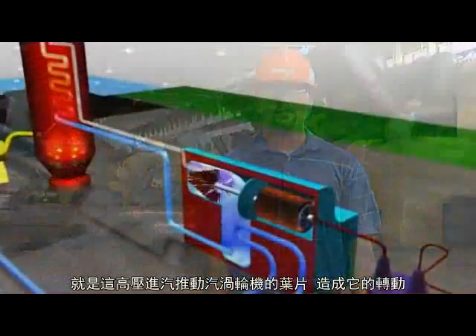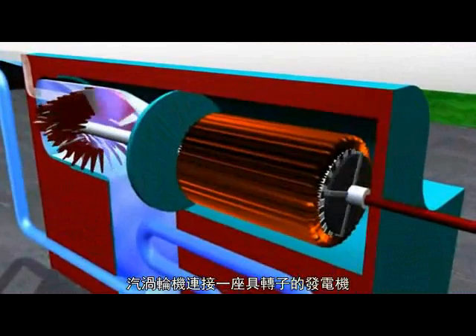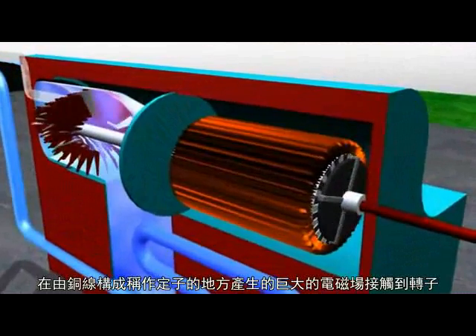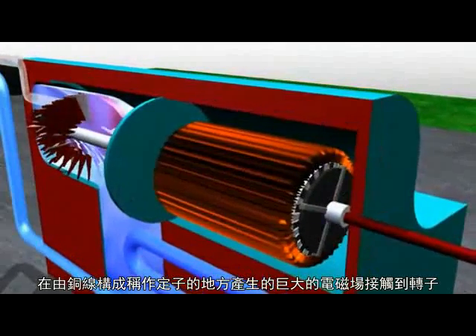It's this pressure and flow that pushes the blades of the turbine, causing it to spin. The turbine is connected to a generator that contains a rotor. Large electromagnets are attached to the rotor that is located within coils of copper wire,